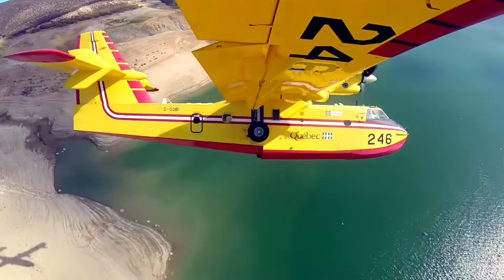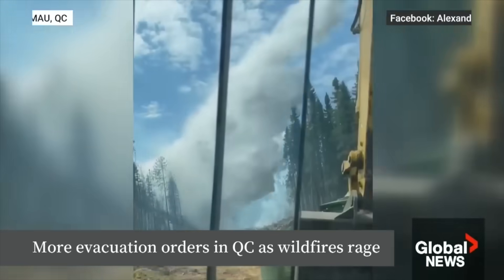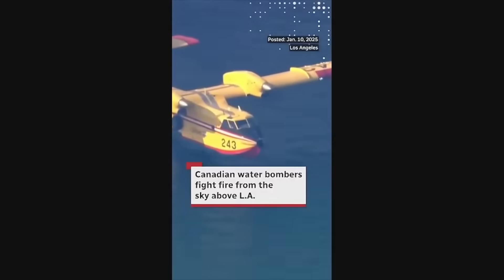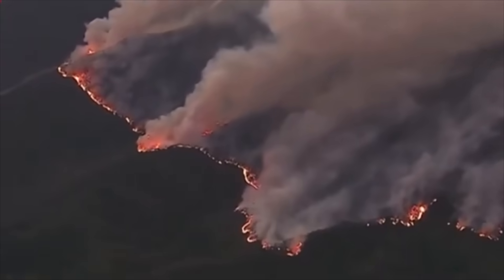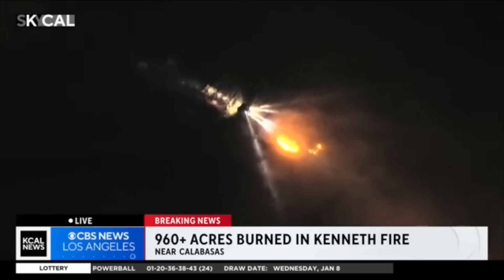Quebec — Les Amis du Nord — are joining in the fight in their Canadair water bomber, used in fires up in Northern Quebec in December of 2023. We have firefighters from Mexico and from Canada, and we're very grateful to them. Chief Kristen Crowley said that the biggest asset right now are the water-dropping assets, who have been making a big difference in fighting these fires.